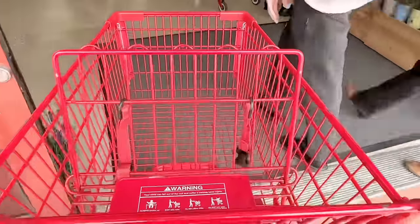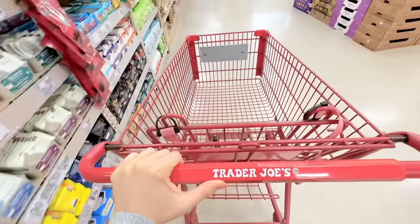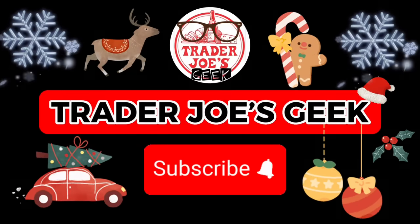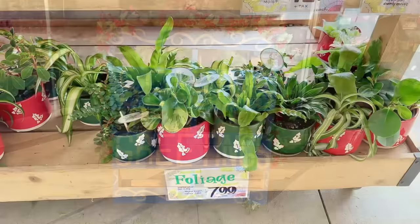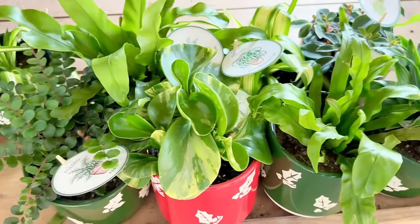Happy holidays, geeks, and welcome to my channel. We're back at Trader Joe's and we'll be exploring everything from pre-packaged salads, burritos, dips, and cheeses in the refrigerated section, to a new vegan and gluten-free item that arrived this week, and also a sneak peek at a new item arriving in January. Stick around until the end for grocery hauls, a closer look at some items, and some holiday goodies.